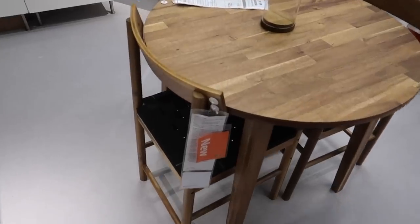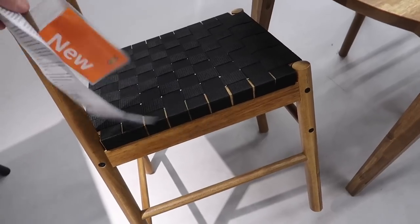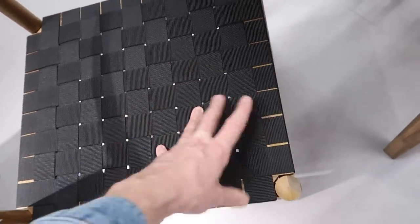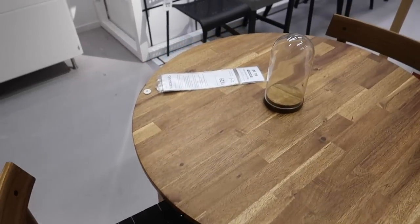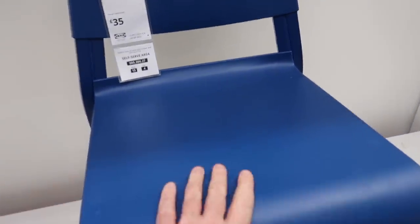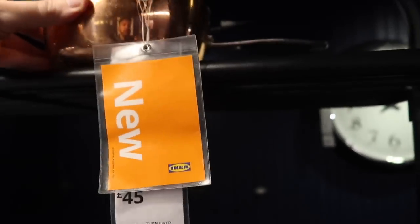Another new item - this chair is fifty pounds. I love this curved back on it and the fabric strapping feels nice and robust. The table here is one hundred and twenty-nine pounds. This chair is new at thirty-five pounds - that's an interesting design, it's plastic and metal. We have a saucepan here for forty-five pounds, this is copper.